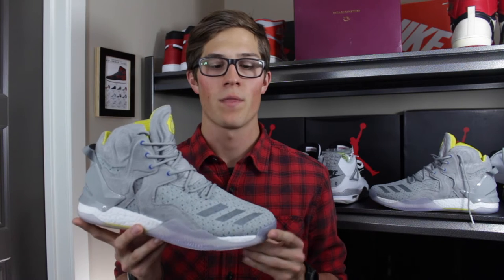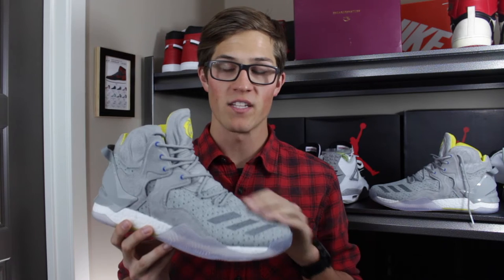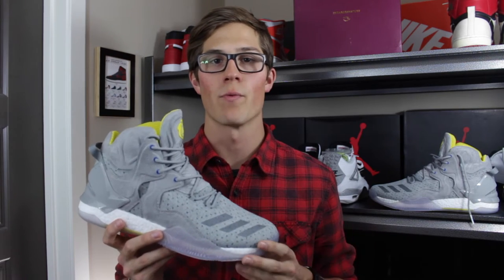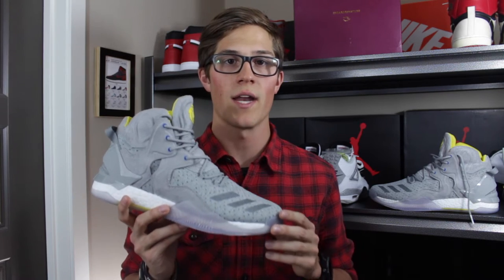Hey all, Reece here. I've got a brand new sneaker pickup to show you. What we're looking at today is the Adidas Consortium and Sneakers & Stuff collaboration on the D-Rose 7 Primeknit. Colors listed on the site are onyx, yellow, and white, and they also feature hits of blue throughout. These released at Sneakers & Stuff on November 29th, 2016, and then saw a wider release at a handful of other retailers on December 3rd. Retail price is $180.